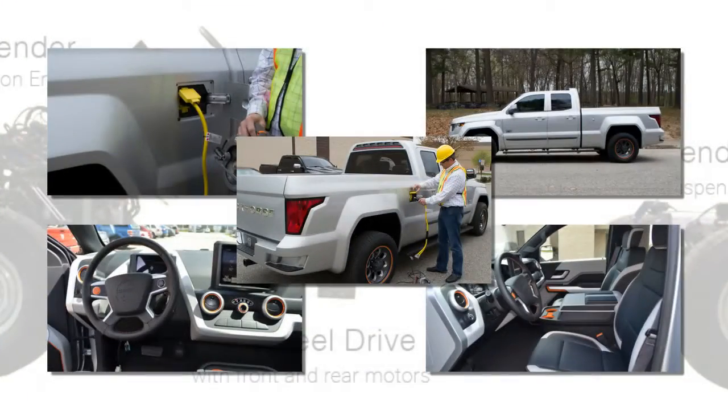The W15 comes equipped with an external 7.2 kW electrical outlet providing up to 30 amps, powered straight from the vehicle battery pack.